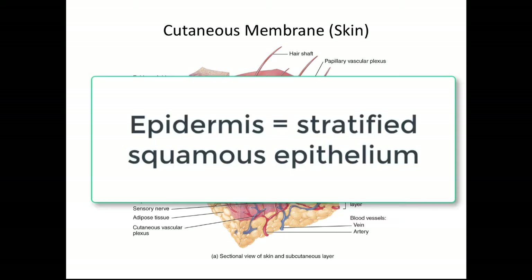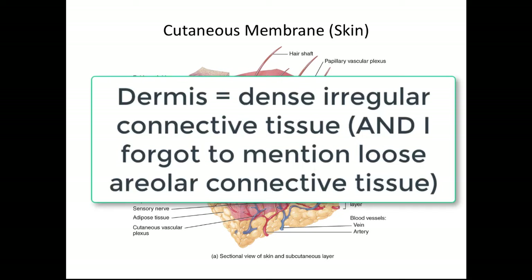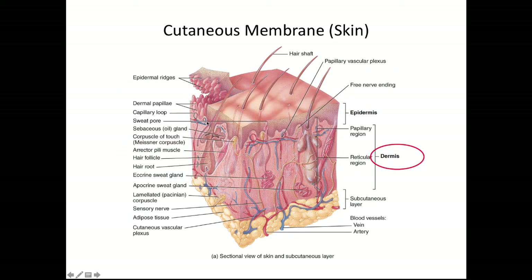The epidermis is made out of stratified squamous epithelial tissue, so it has many layers of epithelial cells. The dermis underneath is made out of dense irregular connective tissue. The dividing line between the connective tissue and the epidermis is called the basement membrane. From the dermis, there are little fingers projecting up into the epidermis — those are called the dermal papilla. And from the epidermis, you have little ridges sticking down; when you put them together, they almost go together like a Velcro.